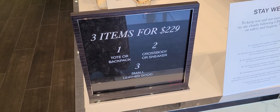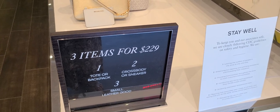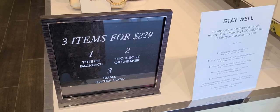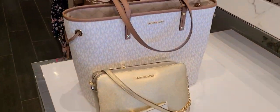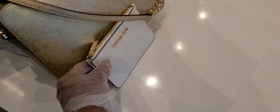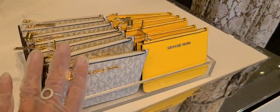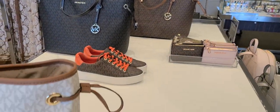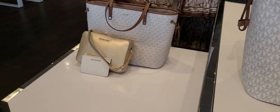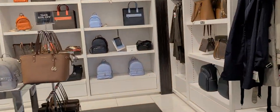Okay, this is it. You can use three items for $229. You can get a tote or a backpack, and then you can get a crossbody or a sneaker or a small leather good. Here's kind of an example: tote, crossbody, small leather good. When the special first came in, they just had this new set, but now they've expanded it. If you want to set this up, $229.